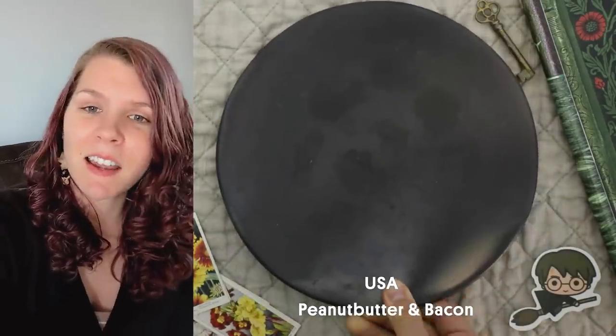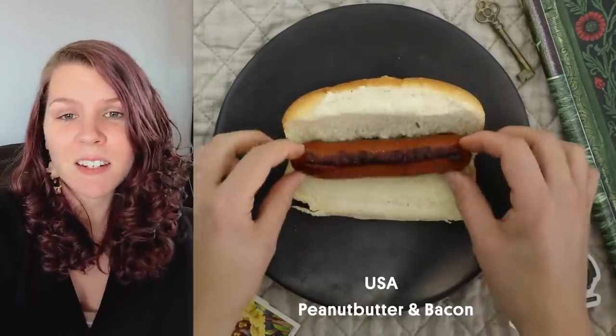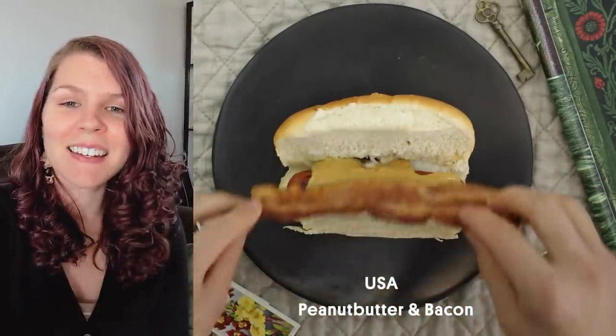My name is Hannah and I am from America on the west coast. My favorite hot dog toppings are peanut butter and bacon. They're not the most common toppings but I think that they are the best.